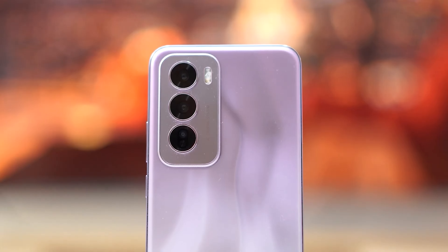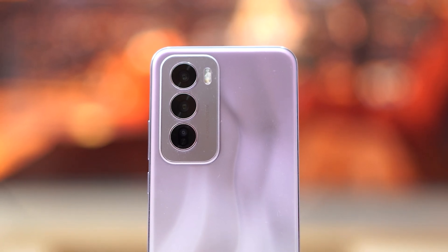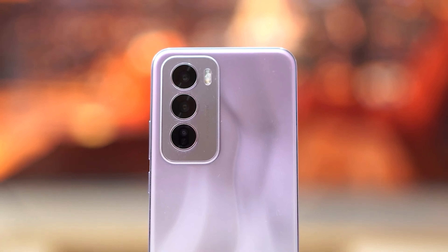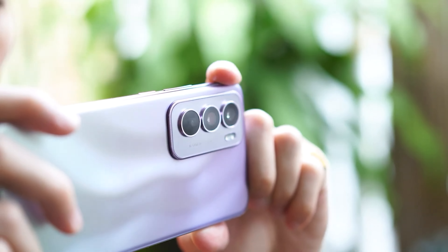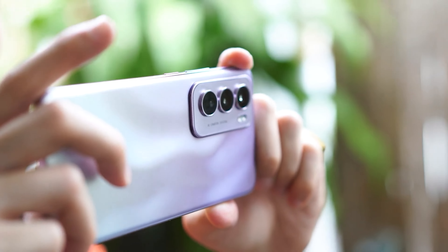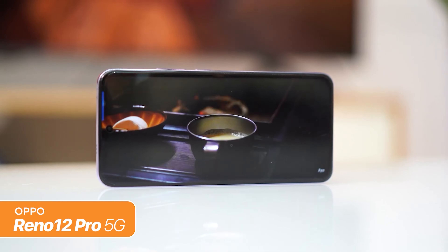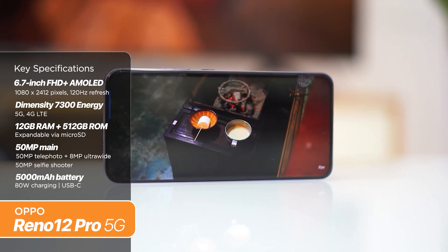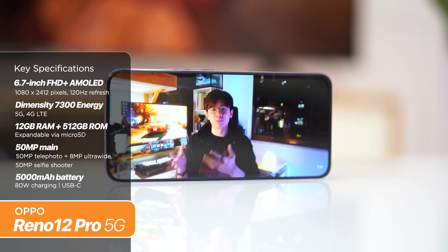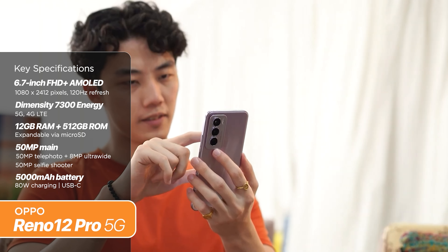Last but not least, we have the OPPO Reno 12 Pro 5G — also the most expensive one on this list at P34,999. That is a significant bump in price from its predecessors, whereas the Reno 10 Pro and the Reno 11 Pro retailed for P29,999 and P31,999 respectively. Going back to the specs, the Reno 12 Pro is equipped with a MediaTek Dimensity 7300 Energy chipset with 12GB RAM and 512GB of expandable storage — a rare feature to have at this price point.